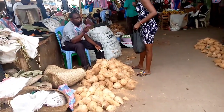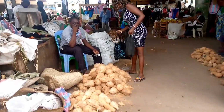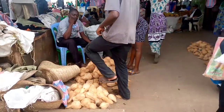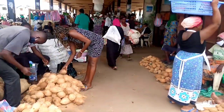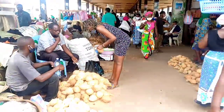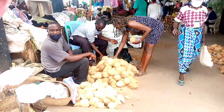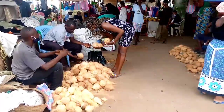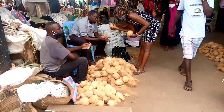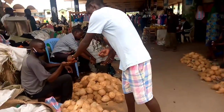Here we are — this is where I get my coconuts. Where my friend is standing with the camera is where coconuts used to be, but now they've shifted to this covered place. I think it's because when it rains you don't have an issue here. Honestly, this market being built is a very good thing. It used to be messy when it rained out there.